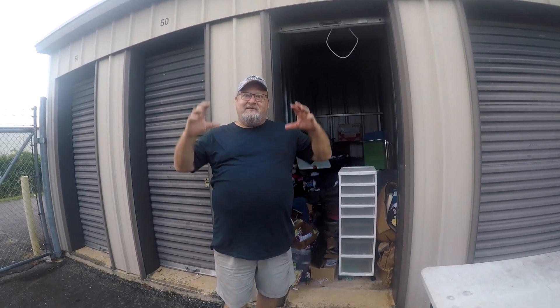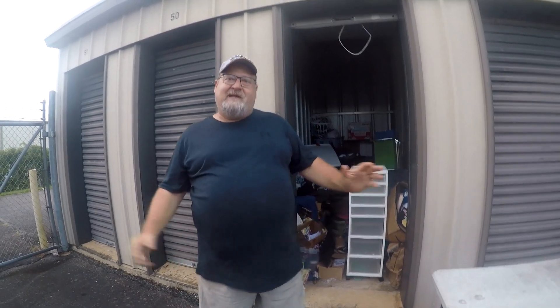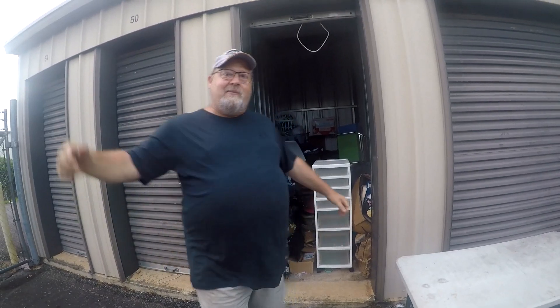We got this unit for absolutely free. I love them when we get them free like this. We're at an auction — nobody bought it. The manager asked me if I'd clean it out. I said sure. Let's see what we got inside.